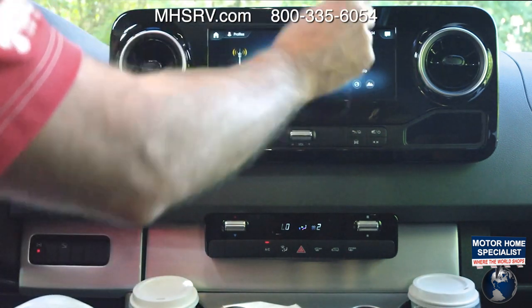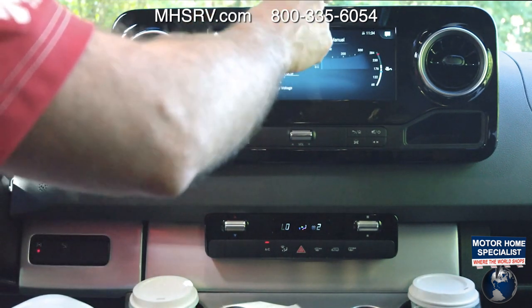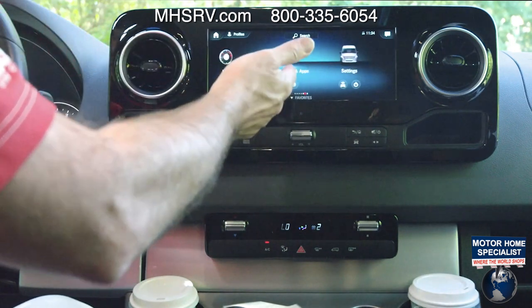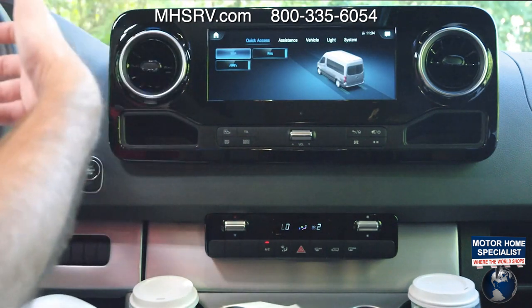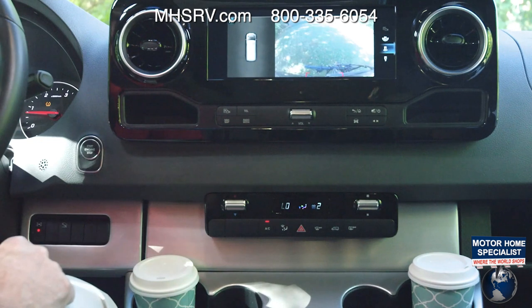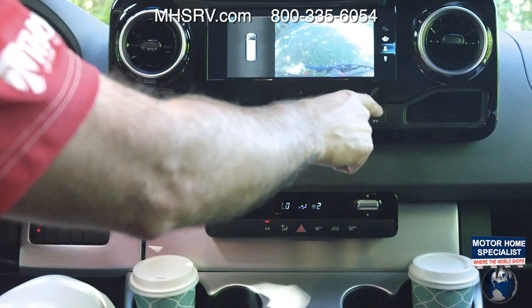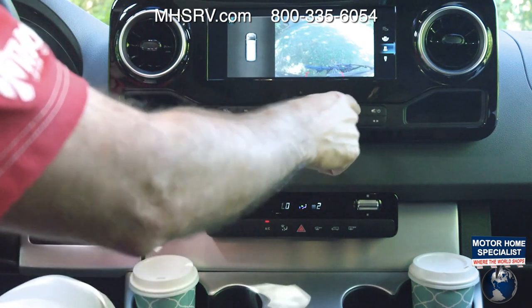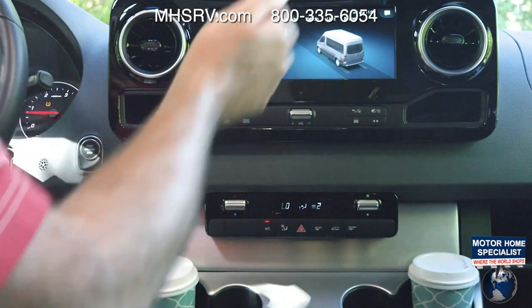You also have Apple CarPlay and Android Auto — if you have your phone connected, that will pop up right here. Over here, a lot of information about your Tranquility from your engine to your fuel consumption; you can even pull up an operator's manual. If you don't want to use the thumb controls or touchscreen, hard buttons below do exactly the same thing: backup camera, navigation, telephone, radio, volume, home, settings, and power.